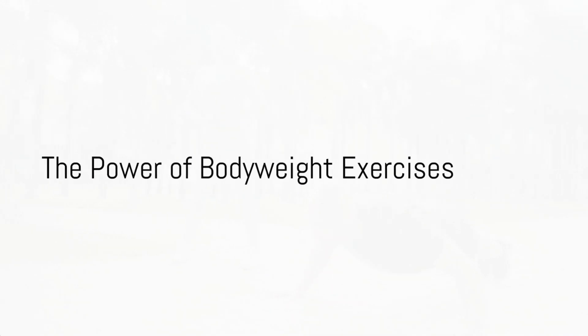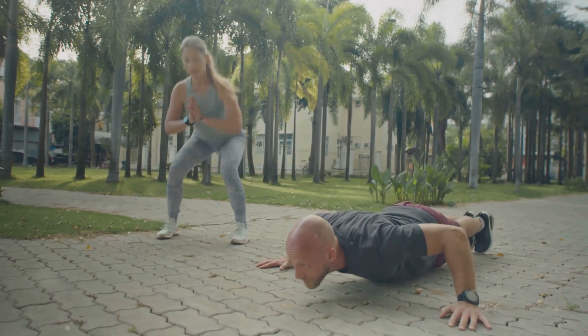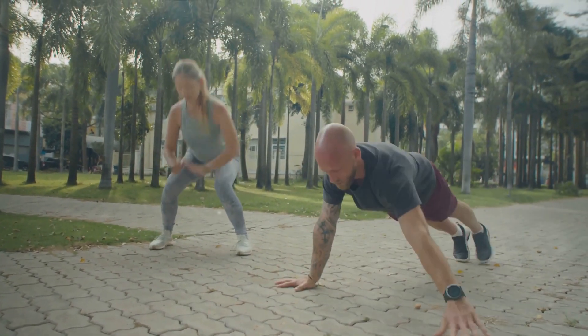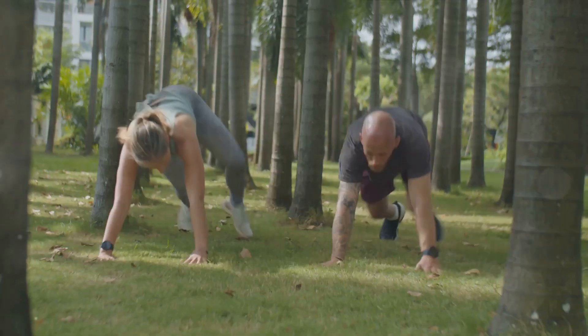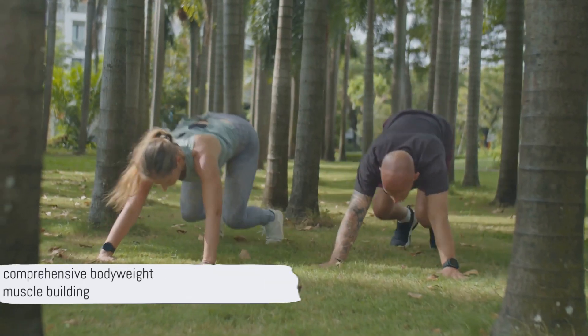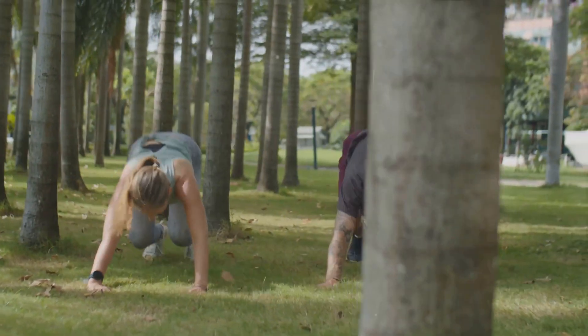In the world of fitness, you don't always need fancy equipment to build impressive muscles. Today, we're diving into the power of bodyweight exercises, showcasing six transformative routines that you can perform anywhere, anytime. These exercises are not only versatile but also target multiple muscle groups, providing a comprehensive workout.